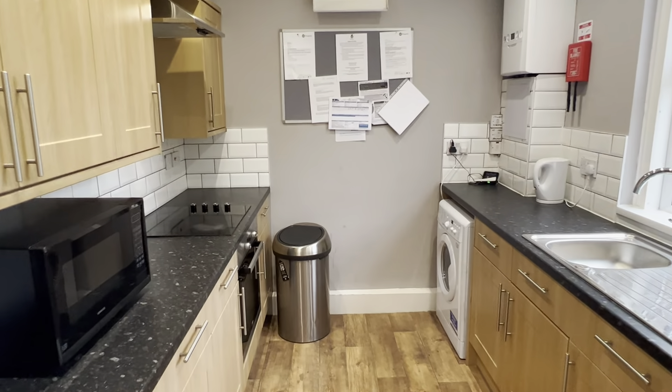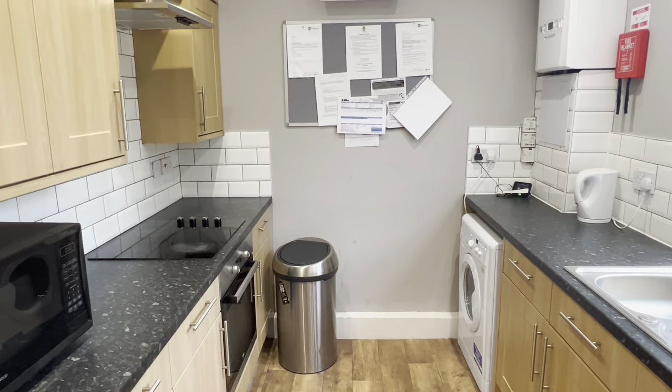Through to the kitchen here, we do have a washing machine, a fridge freezer, and we also provide a microwave, but we don't provide any other smaller appliances.